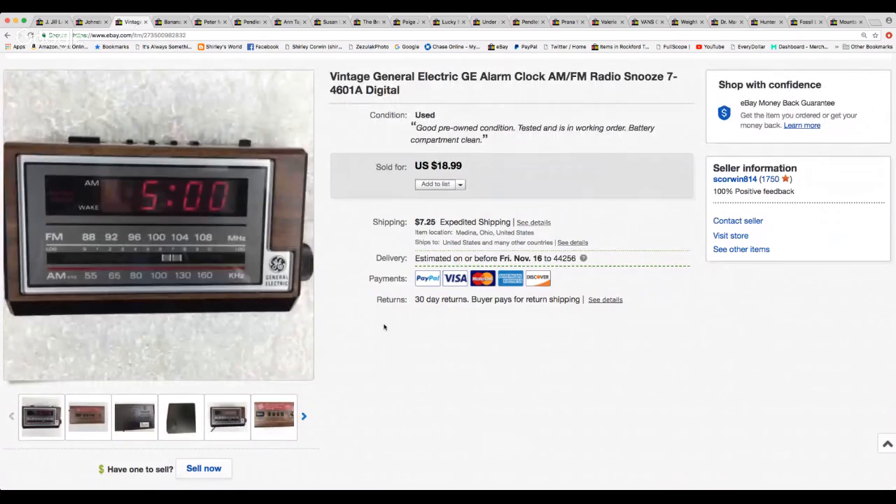Here's something that's not clothes — a little vintage General Electric GE alarm clock radio with a snooze alarm. I can't remember if I got it at Salvation Army or Goodwill, but I paid $4.00 for it. I sold it for $18.99 and it sold pretty quick. They paid calculated shipping of $8.75, so that was a good deal.